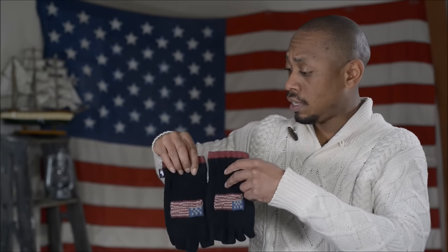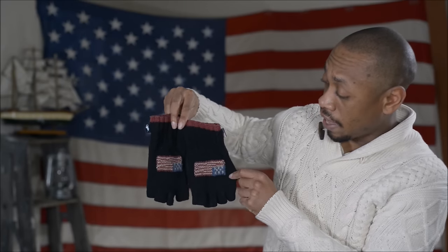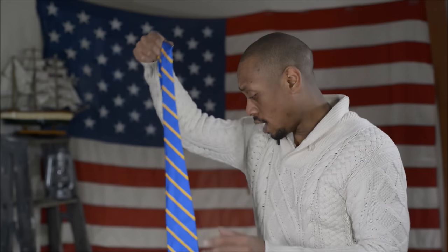When I came across these I snatched them up — the flag glove with the missing finger. I think that's cool right there, that's something worth talking about.